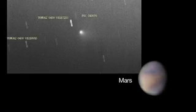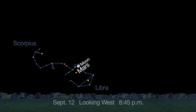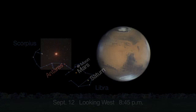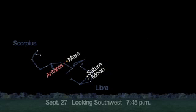As Mars moves towards its encounter with comet Siding Spring next month, the red planet passes several bright stars. On September 12th, Mars is halfway between Saturn and Antares, the brilliant red giant star in the constellation Scorpius. Compare the red hues of Mars and Antares with your own eyes. By September 27th, the two appear about 3 degrees apart, low in the southwest sky after sunset.